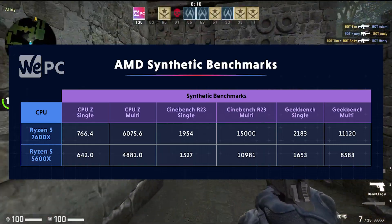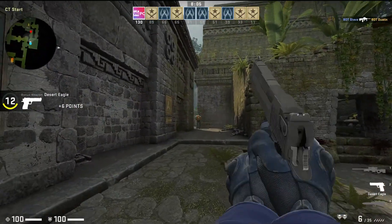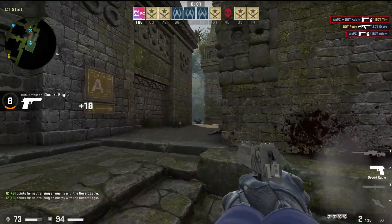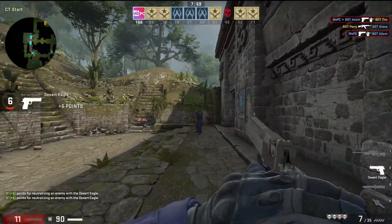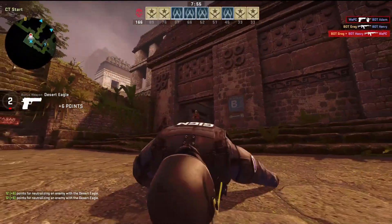On to the real-world gaming benchmarks now, and the Ryzen 5 7600X does pretty well. We've paired this with the ASUS ROG Crosshair Xtreme X670 motherboard, 6000MHz DDR5 RAM and the RTX 3080, just to make sure we're not shy on performance.